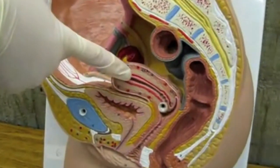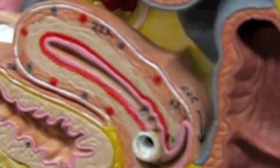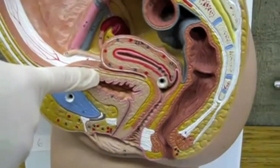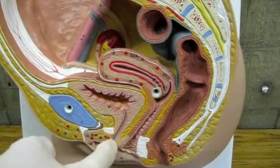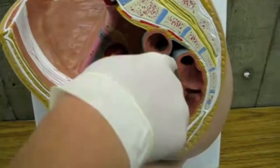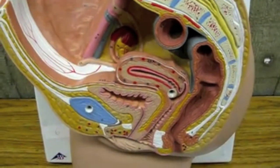Here's an example! This is the uterus. Back here is where it would attach to the cavity of the broad ligament. This is the vagina, the urinary bladder, and this is the urethra. The broad ligament is the part back there that's not really well seen — it attaches to the cavity. So if you had a pin deep in there, that would be the broad ligament. This is the urinary bladder.